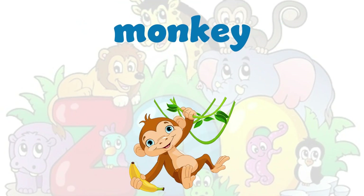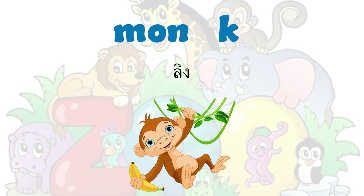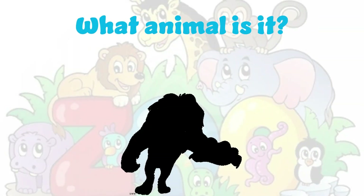It's a monkey. Monkey. M-O-N-K-E-Y. Monkey. What animal is it?